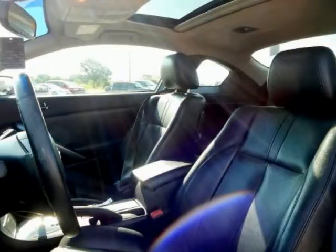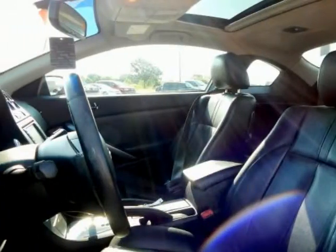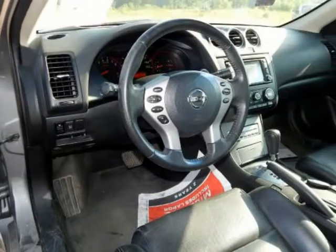Steering wheel-mounted audio controls, upper-grade metallic-look interior finisher, and Xenon high-intensity discharge headlamps.